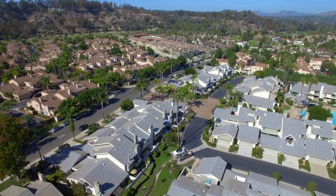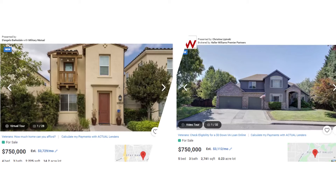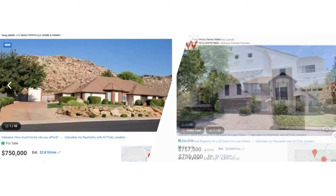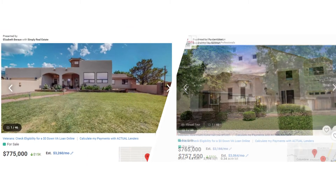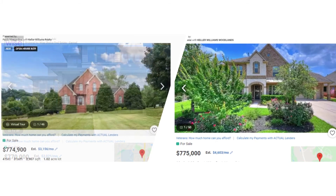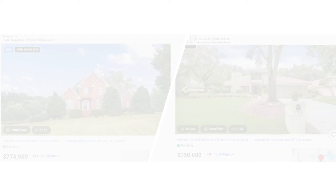Hello and welcome. Today we'll be checking out 10 homes across the United States in the price range of about $750,000 to $775,000. The links for all these homes are down below. These homes are going to be in Chula Vista, California; Vancouver, Washington; St. George, Utah; Phoenix, Arizona; Albuquerque, New Mexico; Littleton, Colorado; Vineyard, Utah; Montgomery, Texas; Franklin, Tennessee; and Orlando, Florida.